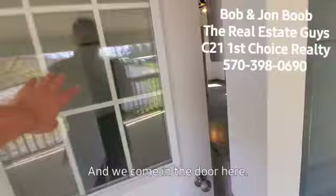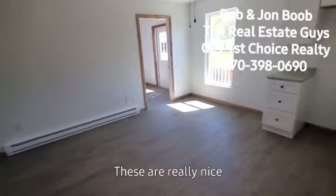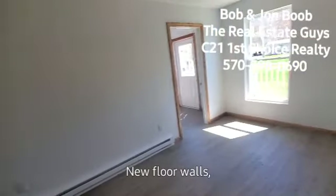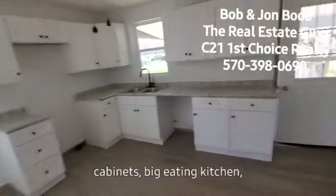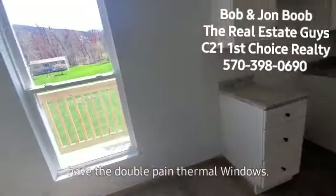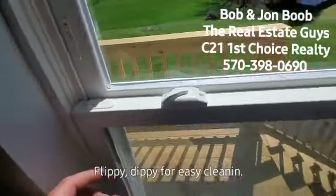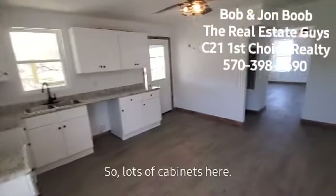And we come in the door here. Everything is new, so these are really nice units. New floor, walls, trim, cabinets, big eating kitchen. Double pane thermal windows — they flip for easy cleaning. Lots of cabinets here.